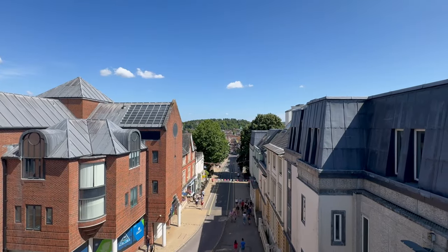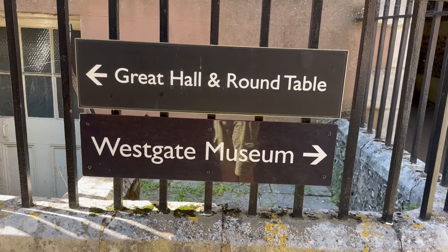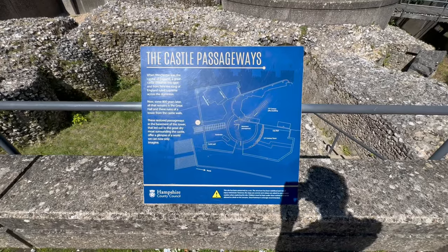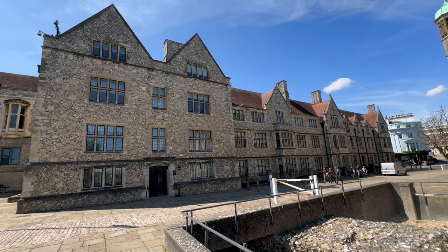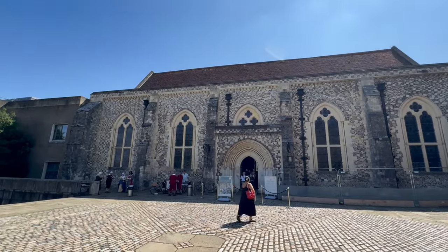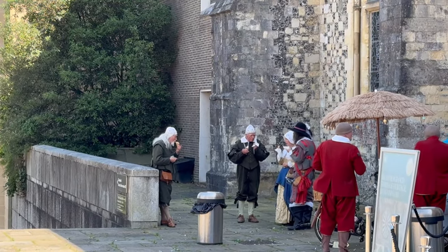Upon leaving Westgate we headed round the corner a couple of minutes to the Great Hall and the Round Table. The Great Hall features a medieval round table romantically linked to King Arthur. The Great Hall was a really great place to see and it was definitely one of my highlights when visiting Winchester. It was also great to see people wearing period costume in this venue as well.